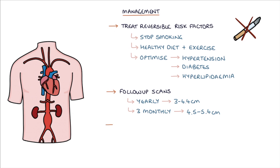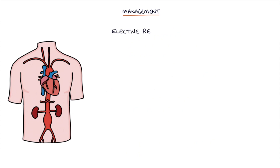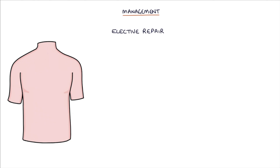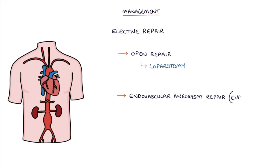The NICE guidelines from 2020 recommend elective repair for patients with a symptomatic aneurysm, an aneurysm growing more than 1cm per year, or an aneurysm with a diameter above 5.5cm. Elective surgical repair involves inserting an artificial graft into the affected section of the aorta. There are two methods: open repair via a laparotomy, or endovascular aneurysm repair (EVAR), which involves a stent inserted via the femoral arteries.